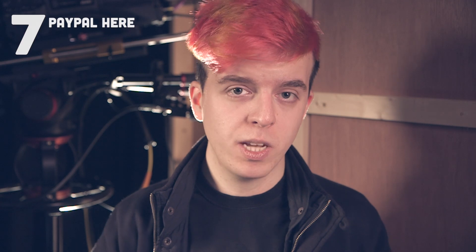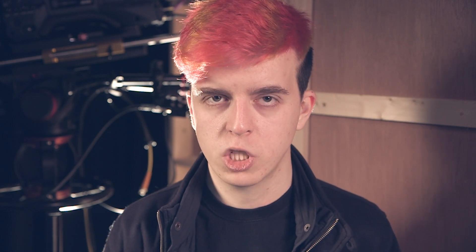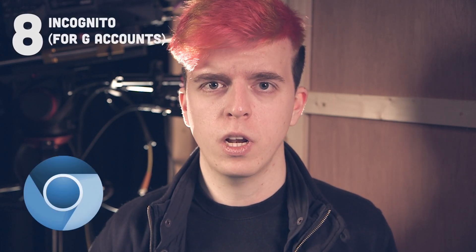Number seven: PayPal Here. There's not much information I can give about this because it is not out yet. PayPal are launching a mobile card reader that you can Bluetooth to your mobile device, so when selling things or invoicing people on the go, you can input an amount and hand them a chip-and-pin reader as you would in a shop. For someone like me who sells merchandise at expos, this is going to be a fantastic way to take card payments without having to rent a card reader.